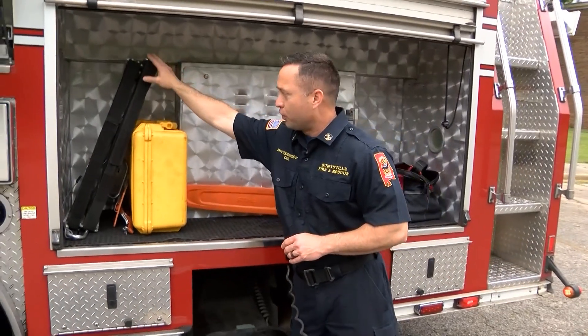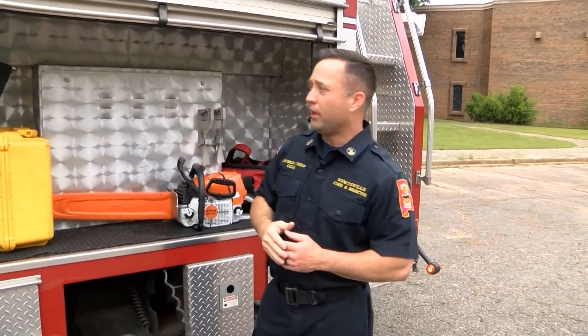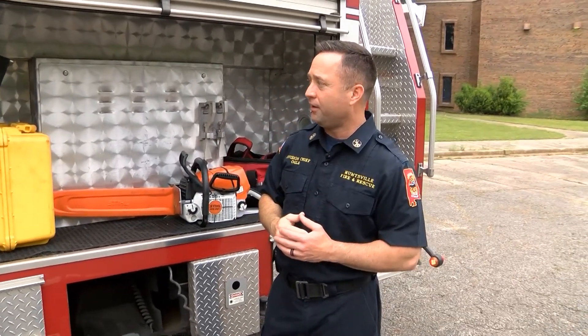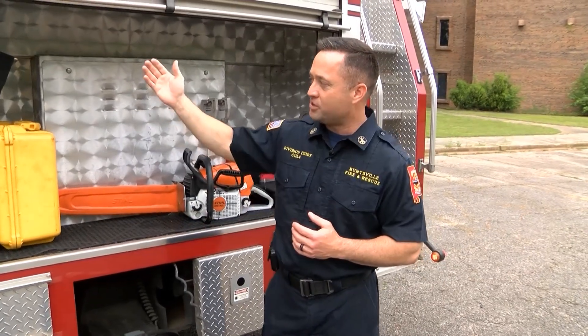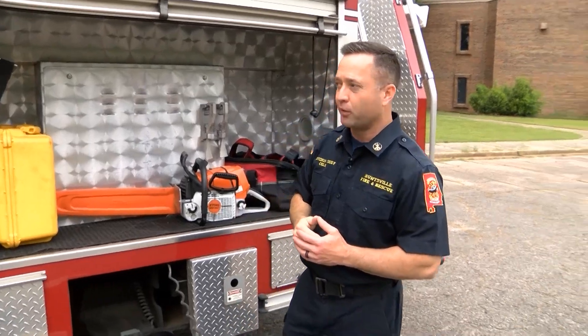What you see in the front of this compartment are attachments that go on the end of the ladder. If we have to remove a patient who is not able to climb back down the ladder, we can put them in what's called a stokes basket, which will attach and secure into these cradles so that we can maneuver them back to the ground safely.